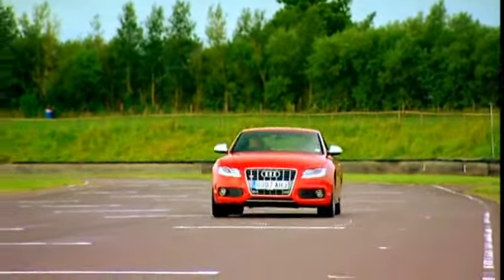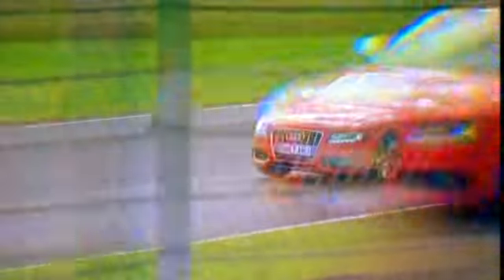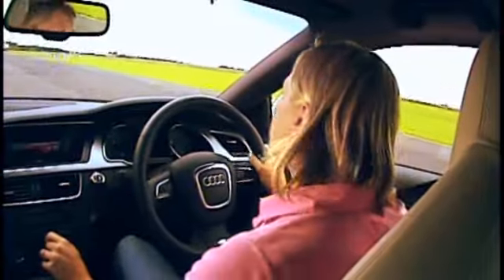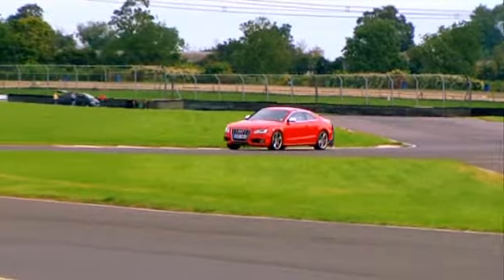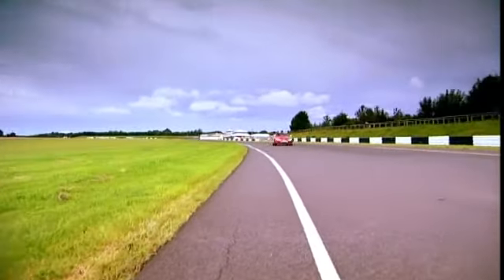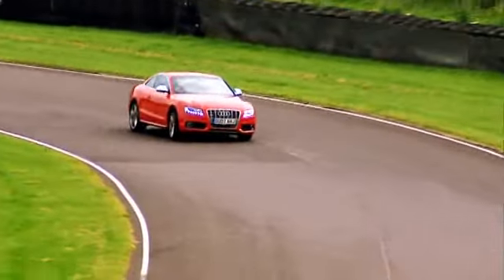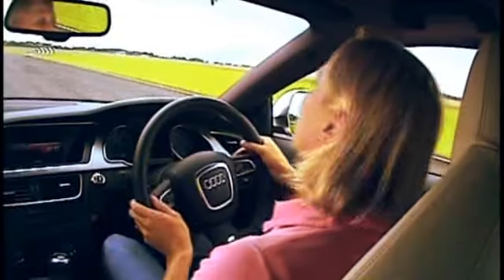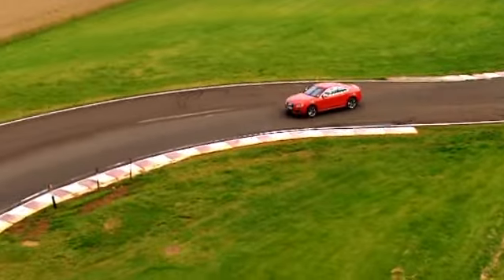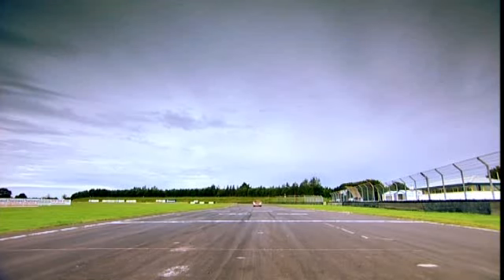Time to set a lap. Into the S's, onto the brakes — nice big brakes — down to third. Lovely gearbox. Turn in, right, left. Along this straight, well over 100 miles an hour, onto the brakes hard, into third. Braking to Bobbies. Coming up to the line — the Quattro Audi crosses the line in 1 minute 23.15.